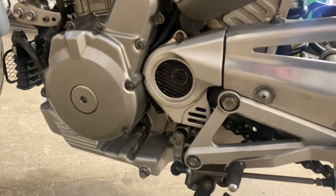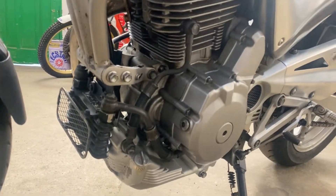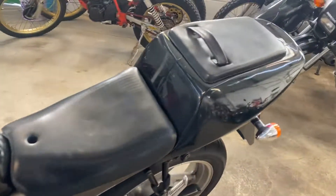We will do a separate video with this bike on the road. There's a little oil cooler at the front there, and there's the left front wheel.